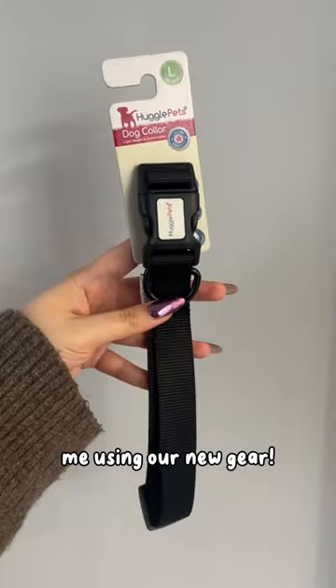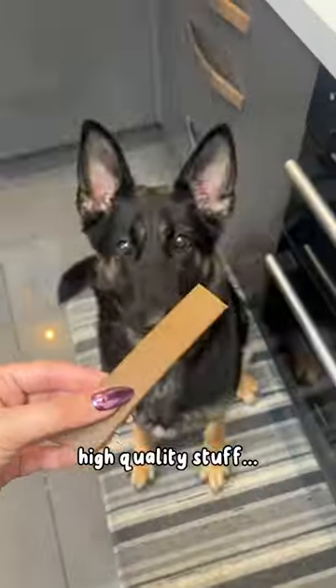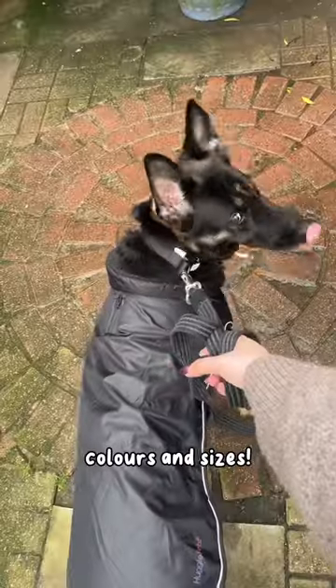Get ready to walk Jess with me using our new gear. We recently got the jacket, collar and lead from Huggle Pets — they do some really high quality stuff. The jacket is fleece lined, waterproof and comes in loads of different colours and sizes.